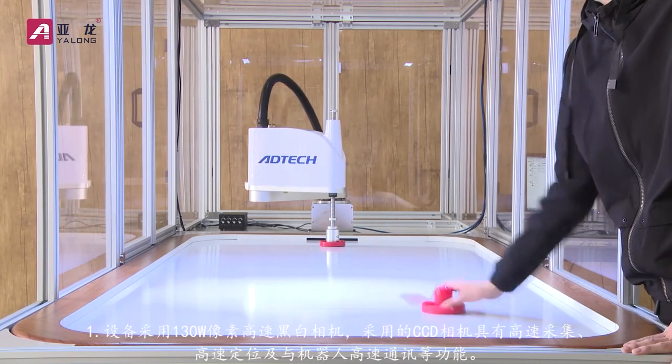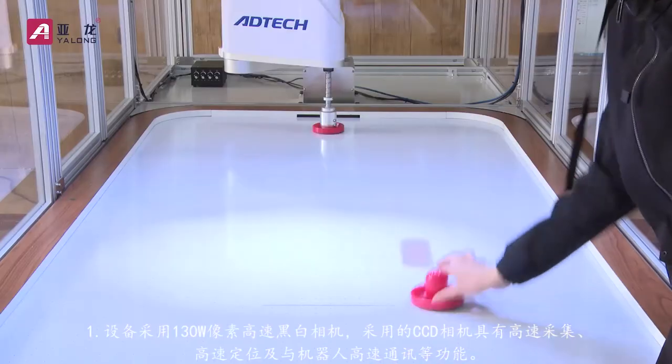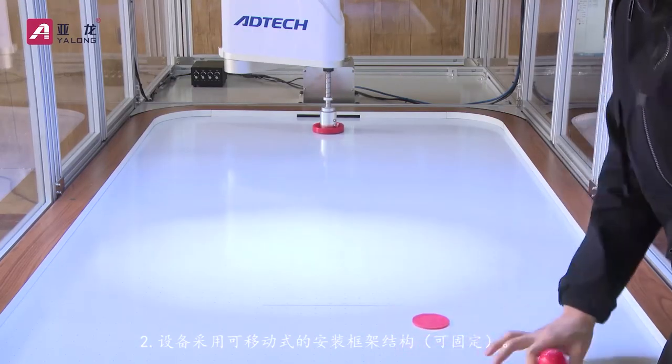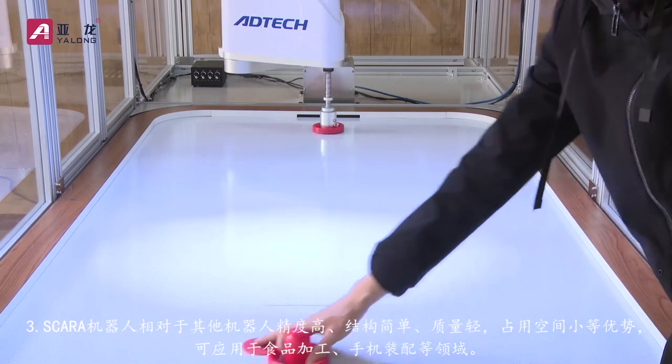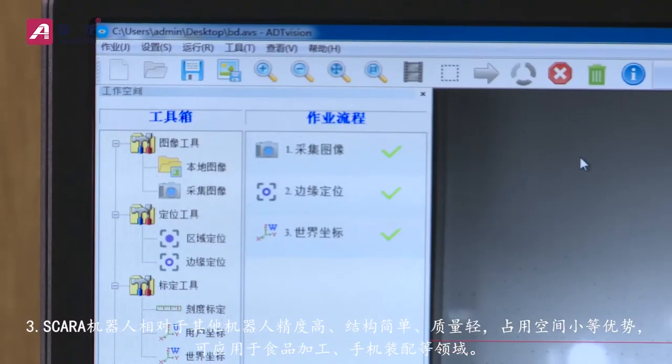The CCD camera adopts high-speed acquisition, high-speed positioning, and high-speed communication with the robot. The device adopts a movable mounting frame structure and can be fixed.